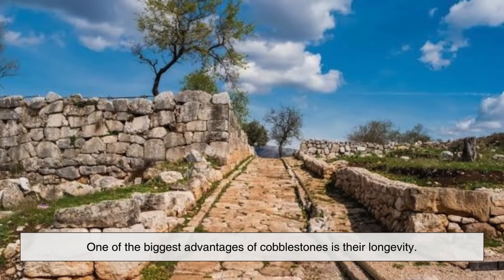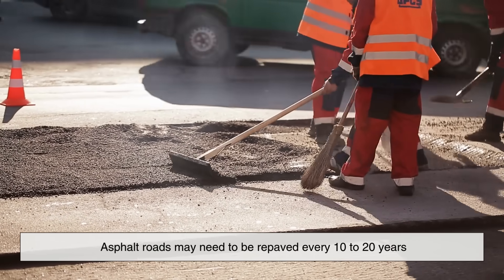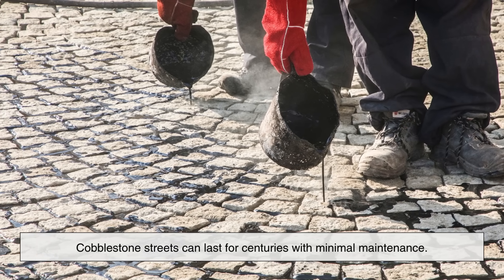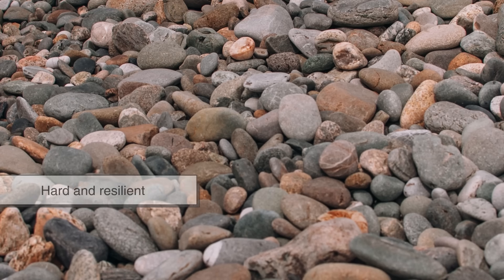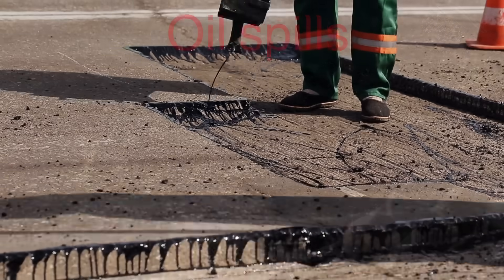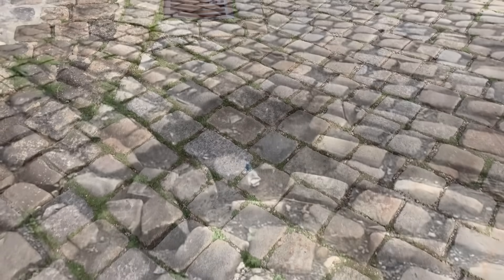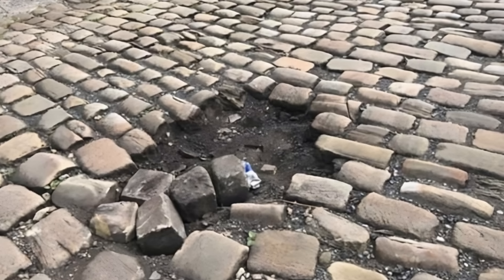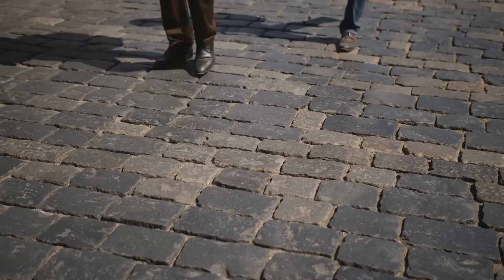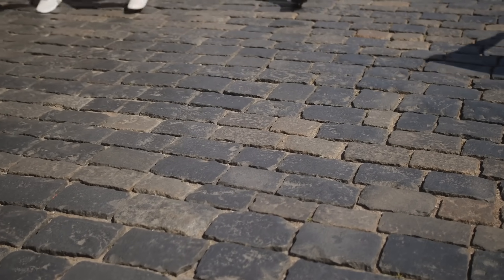One of the biggest advantages of cobblestones is their longevity. While asphalt roads may need to be repaved every 10 to 20 years, cobblestone streets can last for centuries with minimal maintenance. The stones themselves are incredibly hard and resilient. Unlike asphalt, which is vulnerable to extreme temperatures, oil spills, and constant wear from traffic, cobblestones don't degrade easily. If a section gets damaged or worn, individual stones can be lifted out and replaced without having to redo the entire surface. This modularity is a huge benefit in areas where long-term durability matters more than short-term convenience.